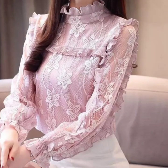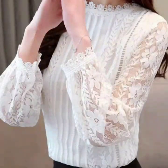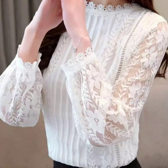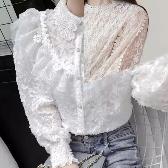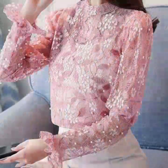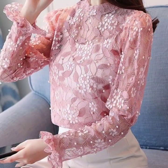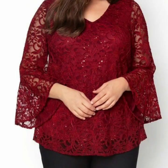Hello everyone, welcome back to my YouTube channel! I hope you all are pretty fine. Back again with an awesome and outstanding collection of lace tops and blouse designs ideas in different colors. The designs are just awesome, the lace patterns are amazing — they are unique, beautiful, eye-catching and attractive.